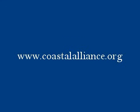For more information about the Mobile Simulation Laboratory, please visit our website at www.coastalalliance.org.